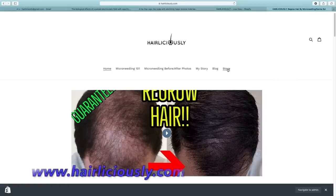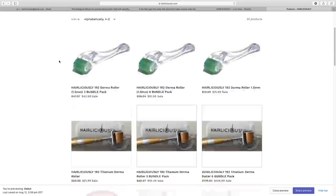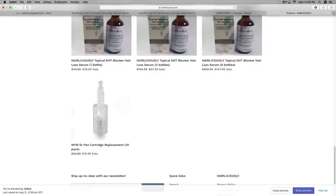Take a look at my website, Hairliciously.com, to follow my current hair loss treatment regimen, which includes finasteride, microneedling and dermarolling, my DHT blocking shampoo and serum, low-level laser therapy caps, and a few other products that can help aid with hair growth.